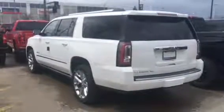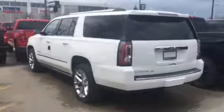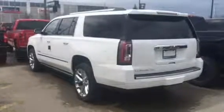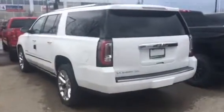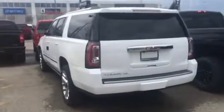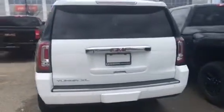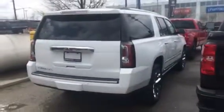It's Pat Mancini from Georgetown Chevrolet, just showing you quickly a 2018 Yukon Denali XL that's on our lot. We have one available finished in white. This truck is fully equipped with most options that you will find on a Yukon Denali.